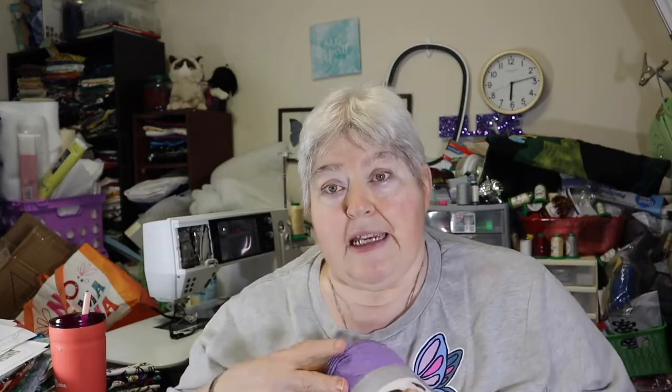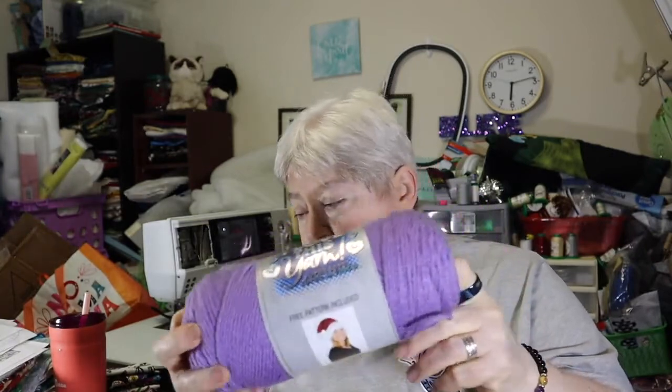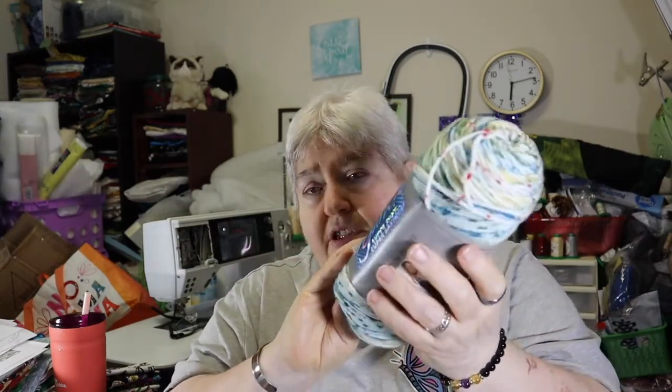The yarn was on sale, 30% off. I have a dragon that I want to make — amigurumi. So I got a light amethyst; they just call it amethyst. And I thought for the belly, I would do something a little bit different and add some of the birdsong in for the belly part.